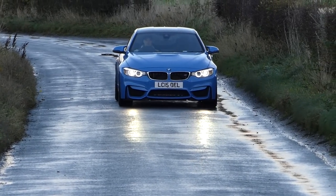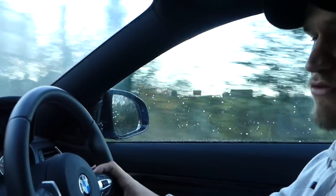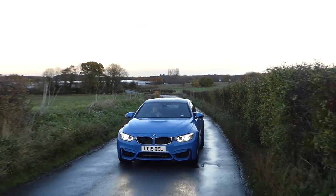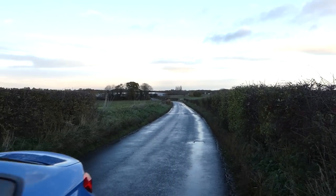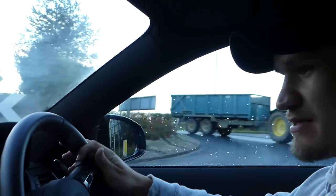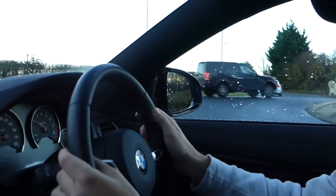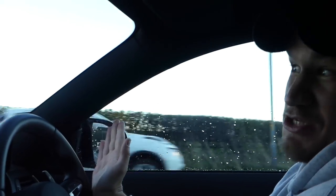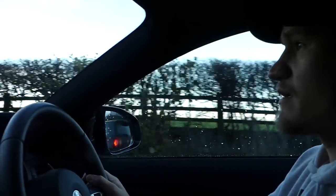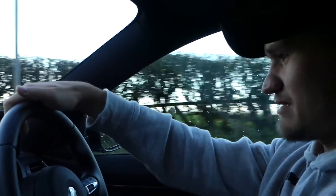We are getting a bit of steam coming up on the windscreen, so I'll try and get rid of that. Is it that one? I've just done the back one. By the looks of it, all of those buttons I got confused with — it seems like there's quite a lot of modern technology involved with this car. I assume we've got parking sensors, but I really don't know.